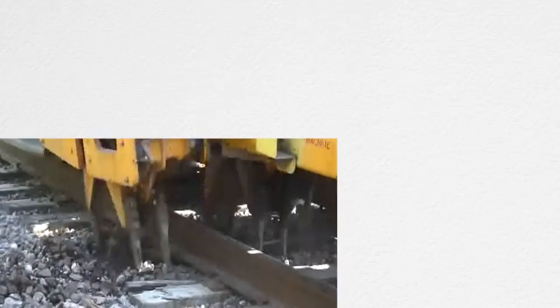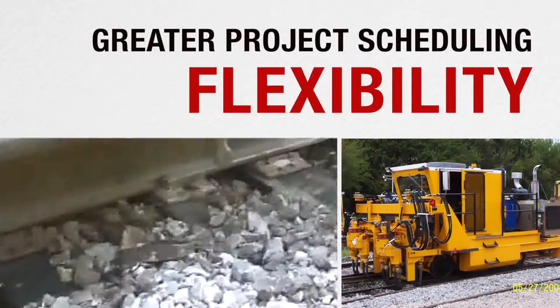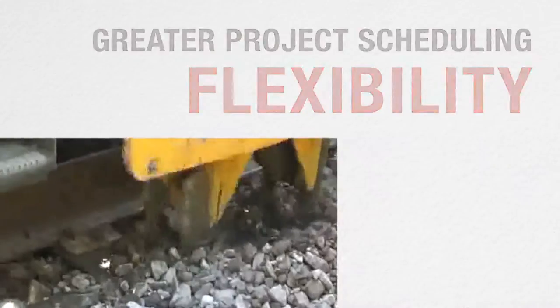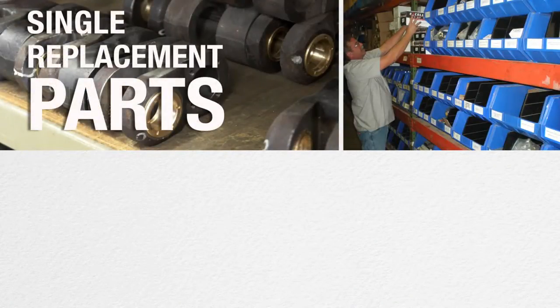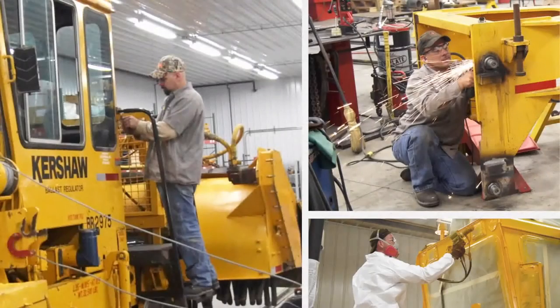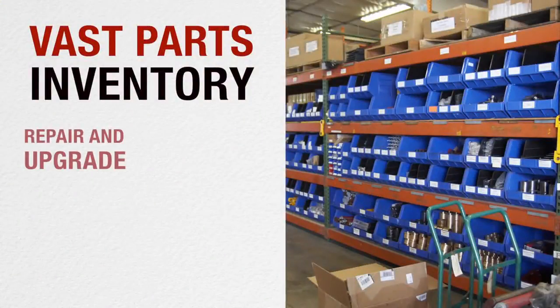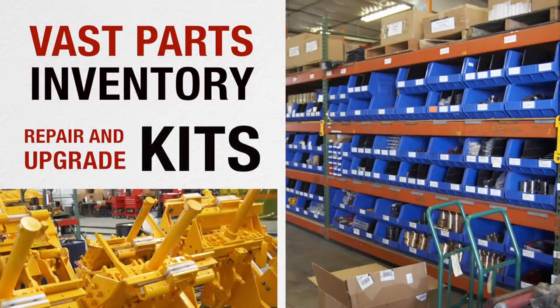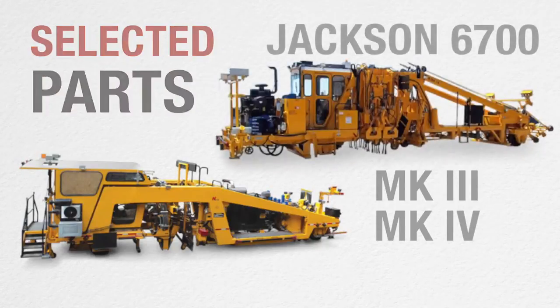Nortco offers a wide selection of rebuilt machines for short and long-term rental, giving our customers greater flexibility when scheduling projects. Nortco helps customers maintain their equipment, providing everything from a single replacement part to a complete machine overhaul. Our service technicians perform inspection, troubleshooting, and repair at our site or the customer's shop or field location. We maintain a vast parts inventory as well as repair and upgrade kits for all our machines. In addition, we offer selected parts for Mark III, Mark IV, and Jackson 6700 tampers.